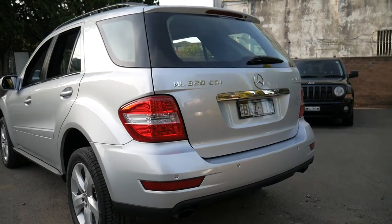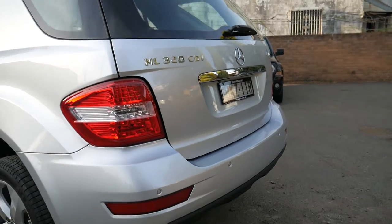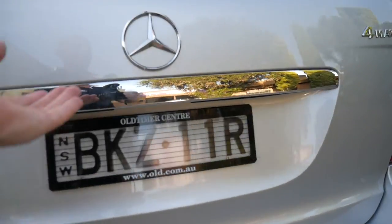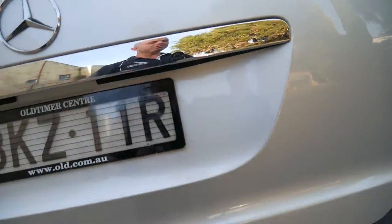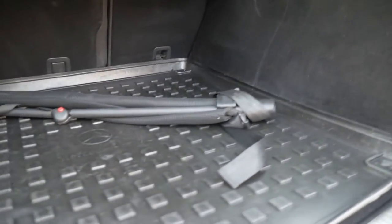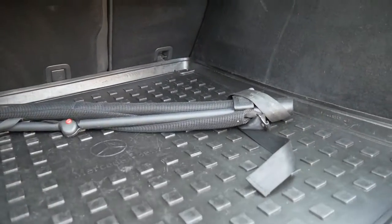Well, a very good afternoon. It's Richard here from the Old Timer Centre in Marrickville. Just starting at the back of this car because it's just absolutely magnificent. This is a 2009 update series Mercedes-Benz ML320 CDI. I just want to show you in the boot of the car how nice this is.